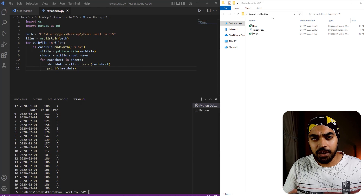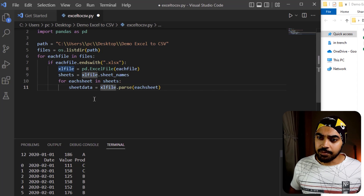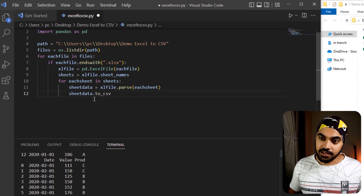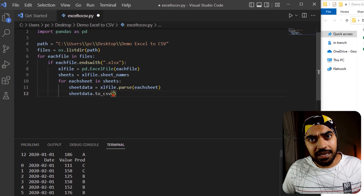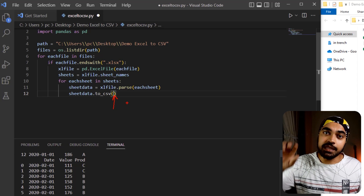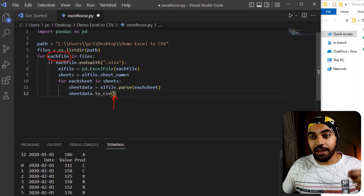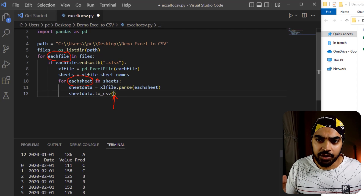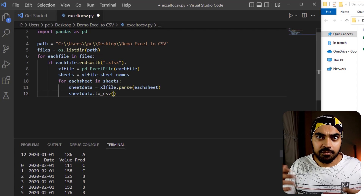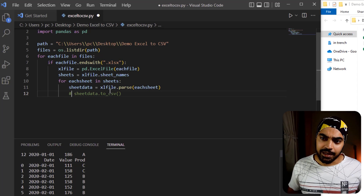Once we have the data of every single sheet, it's time to take it and put it in a CSV. There's a very simple function for that. I'll get rid of the print and write: sheet_data.to_csv(), where the input in the brackets is the name to give the CSV file. The name needs to be dynamic — I need to concatenate the file name with the sheet name. Before producing the CSV files though, I'd like to test that the naming is appearing correctly, otherwise I'll produce a bunch of files and have to redo work.